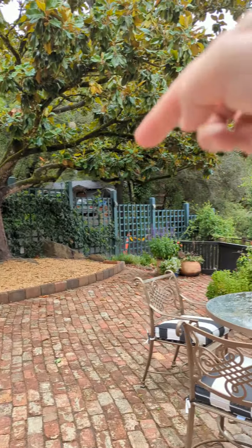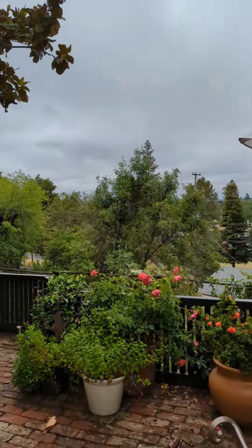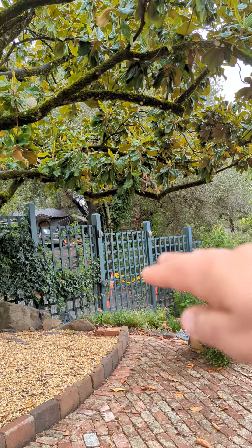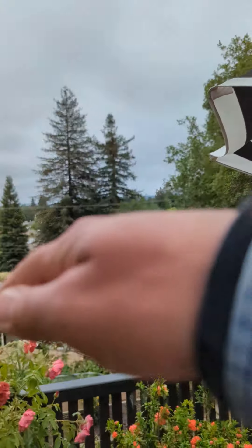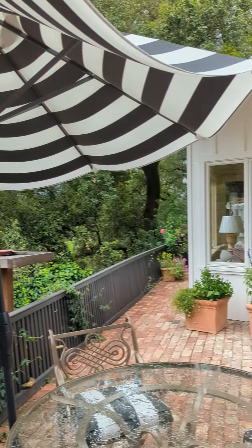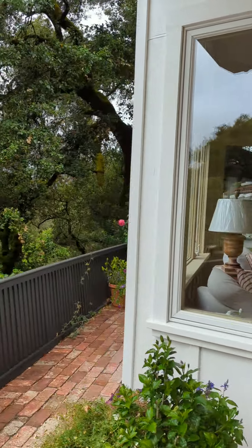You can see the driveway entrance from where we were before, so you do see a little bit of your neighbor right there. That could be remediated with some more shrubs or climbing vines on this lattice. Great proximity to town — really charming little house.